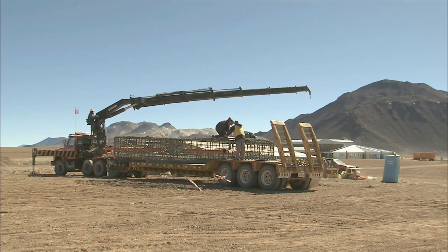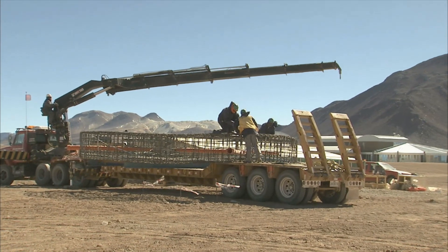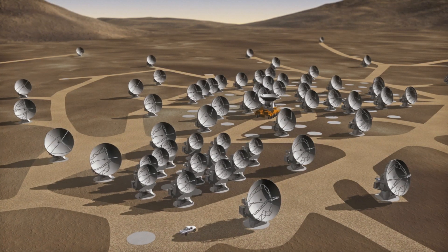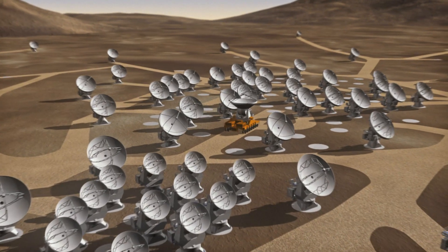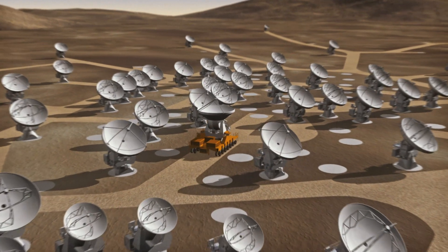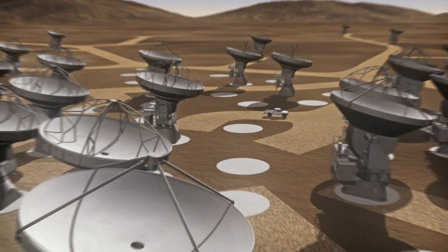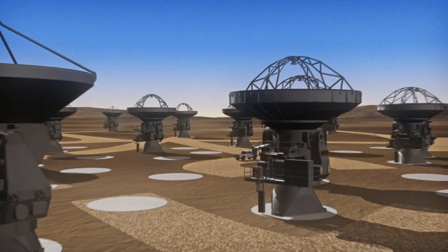When completed in 2014, ALMA will be the largest astronomical observatory ever built. 64 antennas, each weighing 100 tons, will work in unison. Giant trucks will spread them out over an area as large as London to increase the detail of the image, or bring them close together to provide a wider view. Each move will be made with millimeter precision.